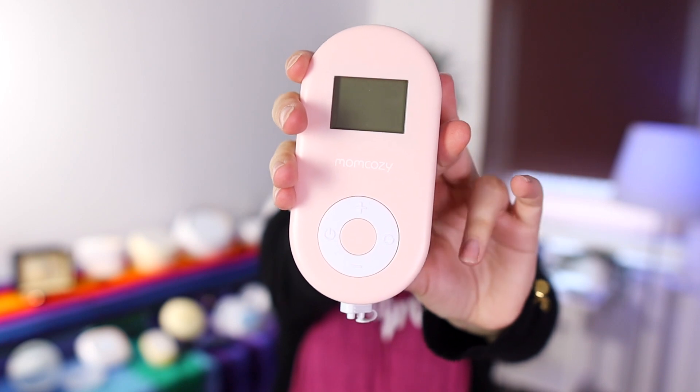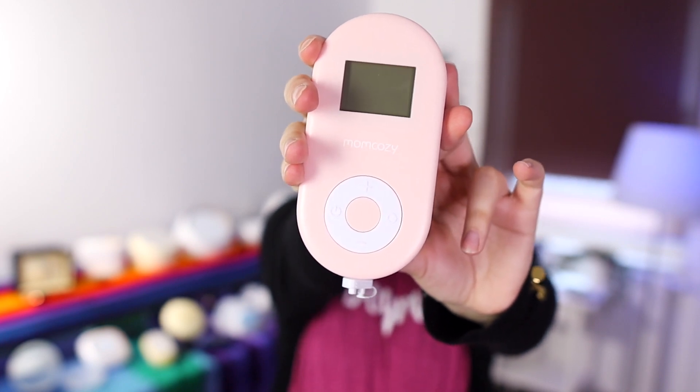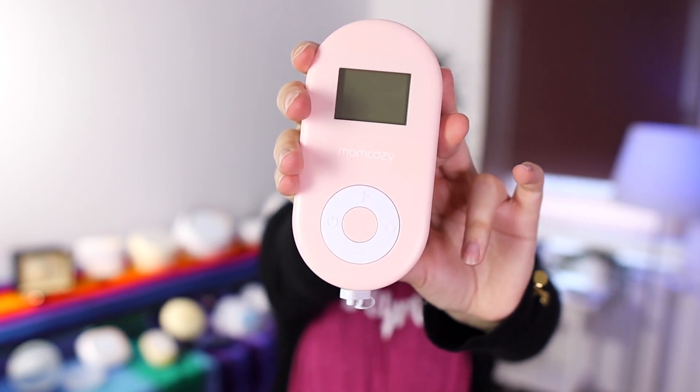Number 15 was another pump from Mom Cozy — this little Mom Cozy portable. It's actually a cute little pump and I like this one, but it did come in at number 15 on our list.